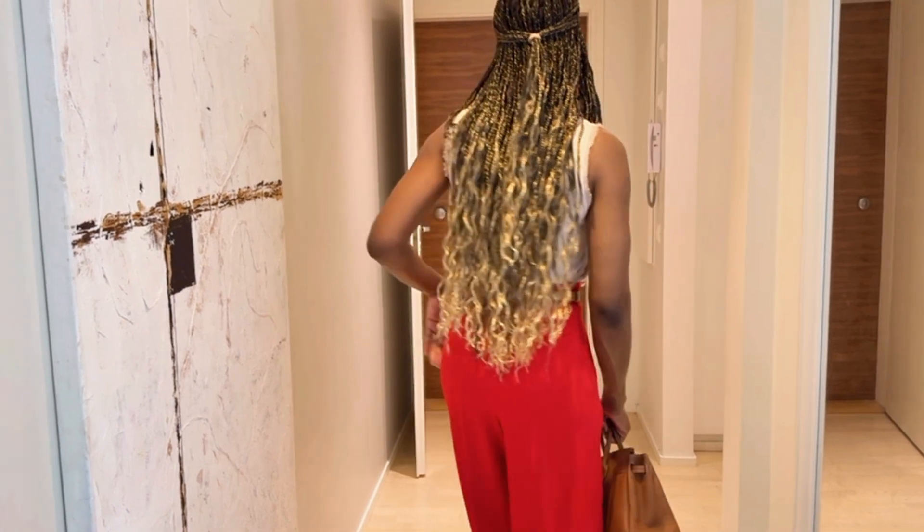Outfit seven: deep purple and gray is a sophisticated and mysterious color combination. Purple adds a regal touch while gray softens it down, making the outfit balanced and chic. Whether it's a deep purple dress with a gray cardigan, or gray pants with a purple top, this combo is perfect for evening events or days when you want to make a powerful yet subtle statement.